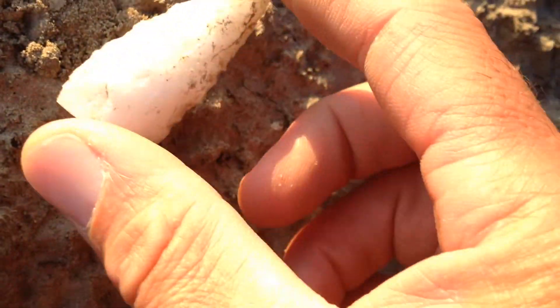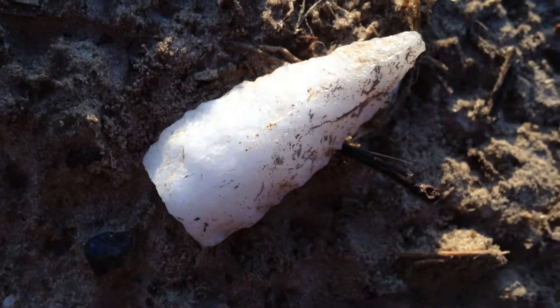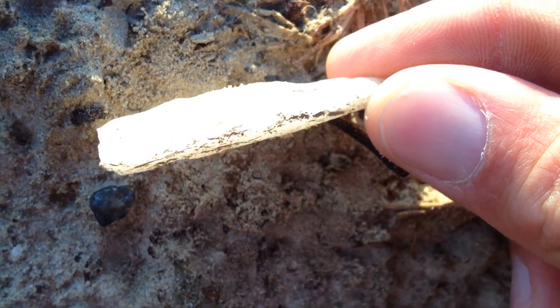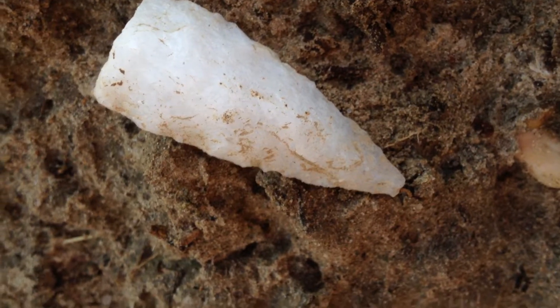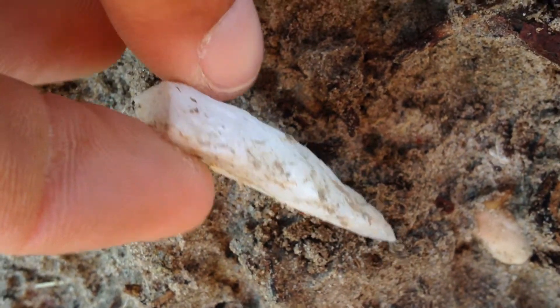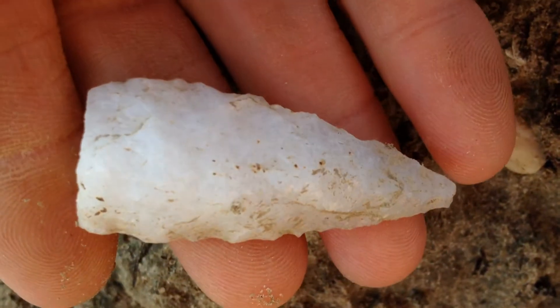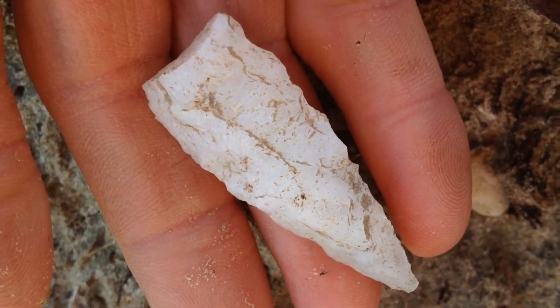My suspicions were right because the craftsmanship on this is just awesome. I don't know if you can see it good in the sun there. Just a fantastic piece, really. Out of quartz. Eastern North Carolina, that's just the way they do quartz. Thing of beauty, really. And my suspicions seem to have been right.